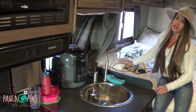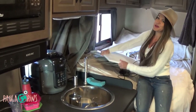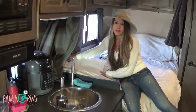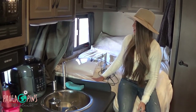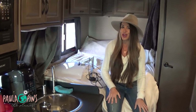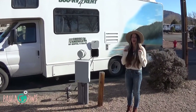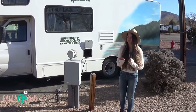I rented a very basic RV that doesn't have a TV, so I brought my big monitor with me. At night I just connect my computer and play some movies — nice and cozy in my bed. These are some of the things I learned during this trip that I'd like to share for your first RV trip.